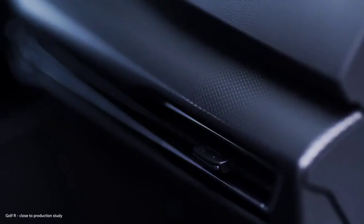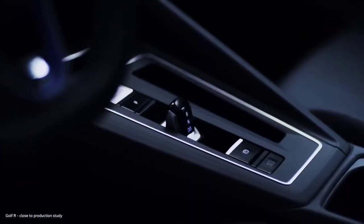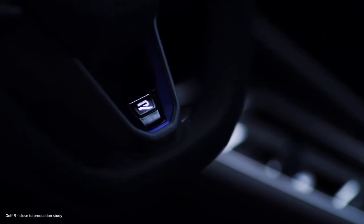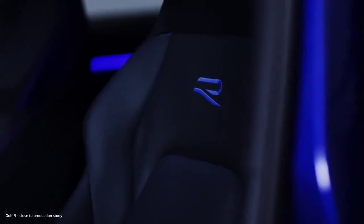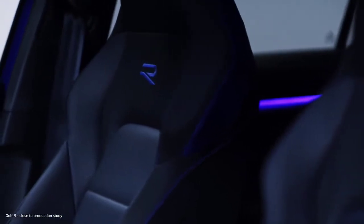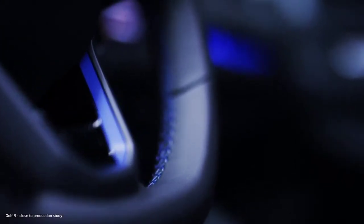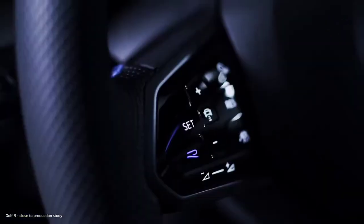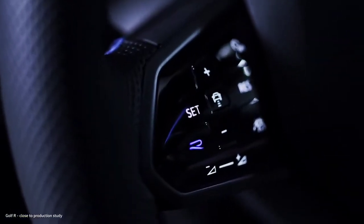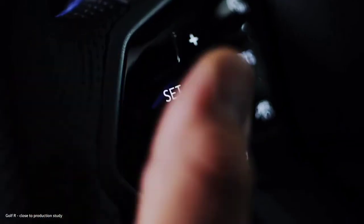Inside, the Golf R presents an exceptional blend of design and materials. With the highest attention to detail, the interior design perfectly complements the exterior. The black roof lining and the R-specific cockpit and door trim inserts give the cabin a powerful look. The seats with their integrated headrests are sporty yet comfortable and showcase the new R logo. Another highlight is the new steering wheel, which ensures the perfect grip. It features a button that offers direct access to the different drive modes, including a shortcut to the race mode — the R button.